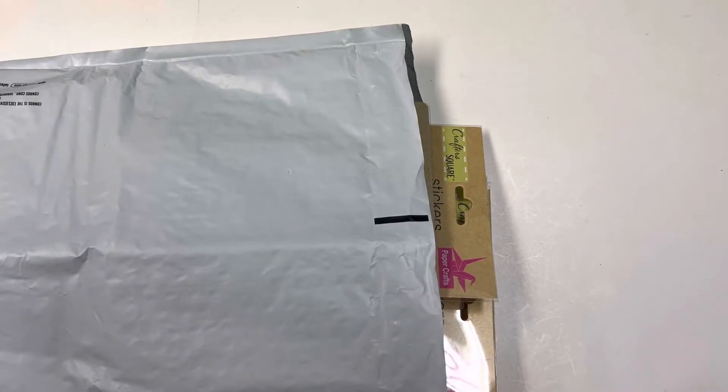Hi everyone! I'm here to share what I received in my sticker swap hosted by Dana - she is Butterfly Charms here on YouTube. My swap partner was Rita from Holla Rita. I received the stickers Rita sent me last Thursday; I just haven't had a chance to post a video yet. Rita, I see you just posted a video showing what I sent you, so that's great!